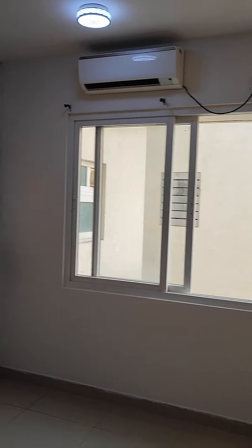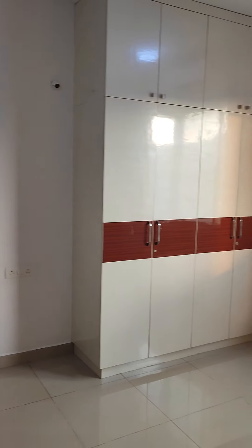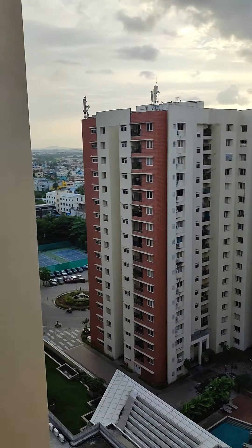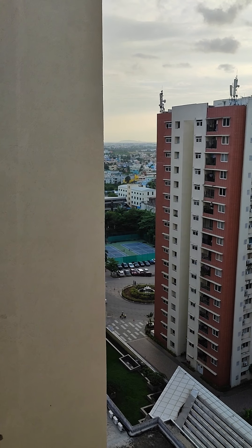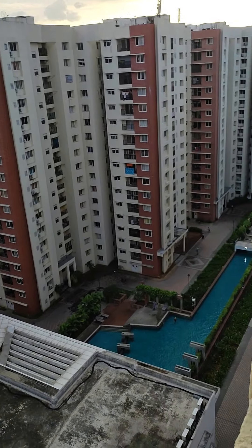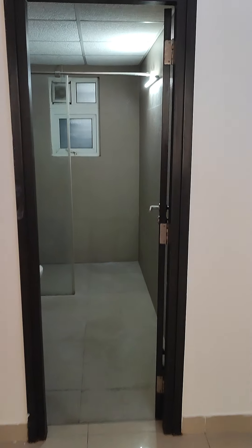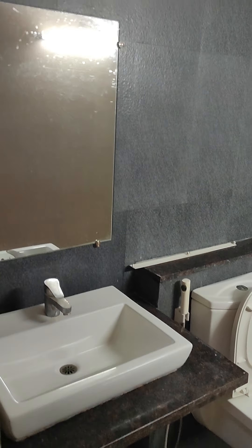There's an air conditioner here as well, and wardrobes made up to the loft with enough storage capacity. From the bedroom window you can see the entrance of the apartment complex with a fountain and a lawn tennis court, and it also overlooks the clubhouse and the swimming pool. This is your attached bathroom with the same standard fittings — nice and clean.